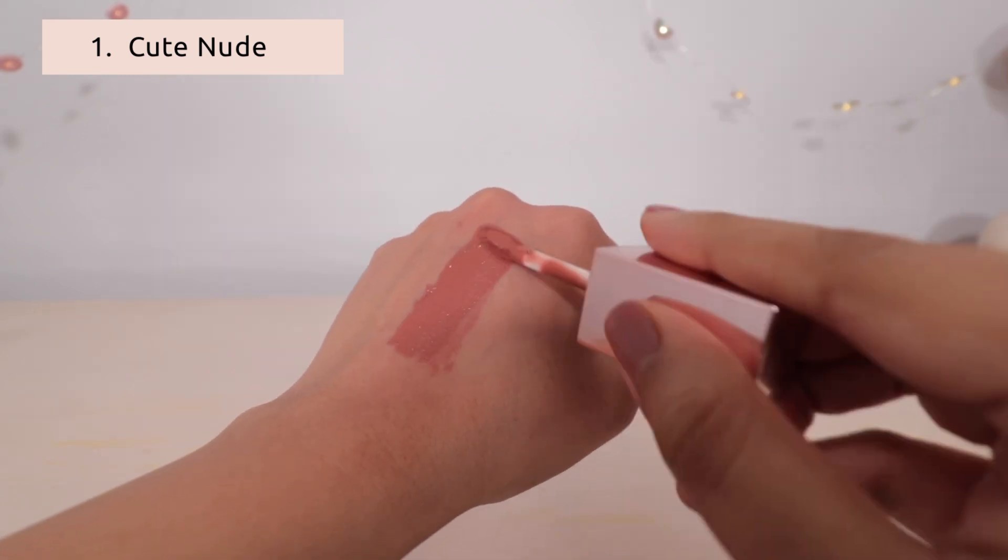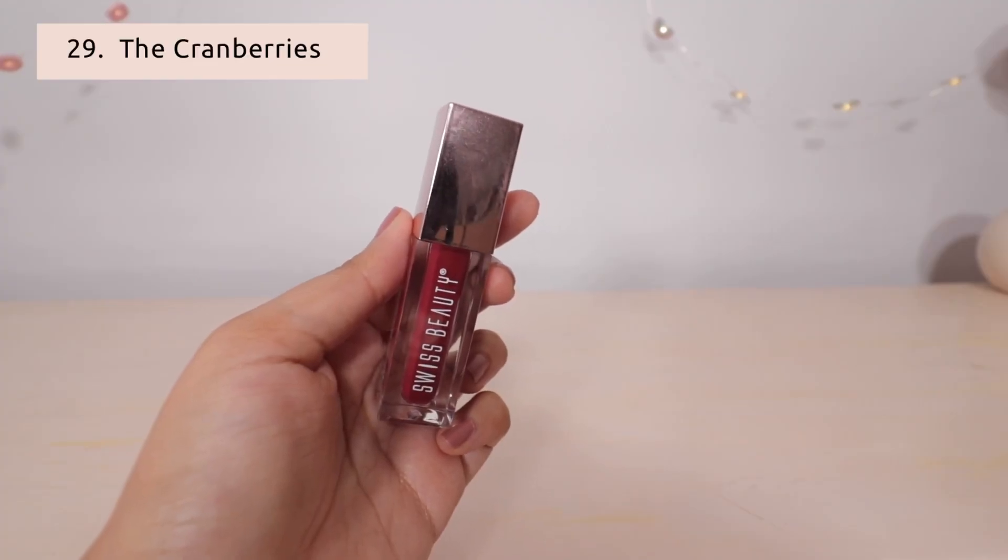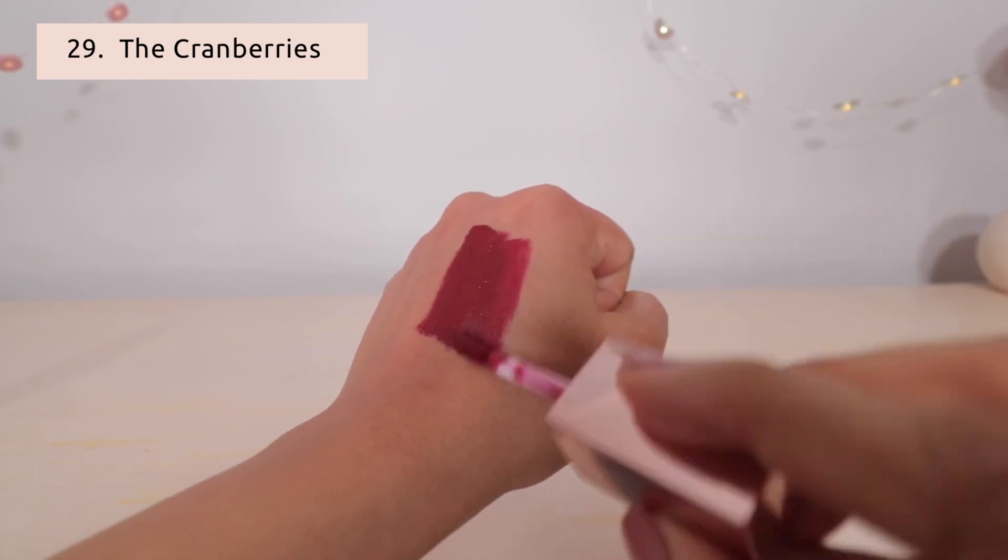This is Cute Nude — a cute nude shade that looks very good. Next is The Cranberries, which is an orange-cranberry color. It is a beautiful maroon shade.